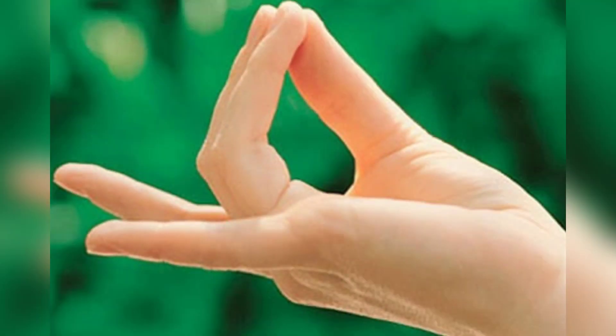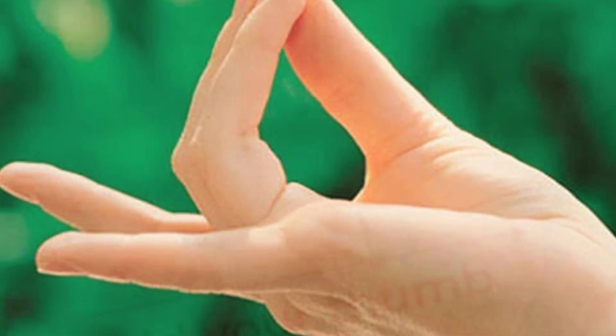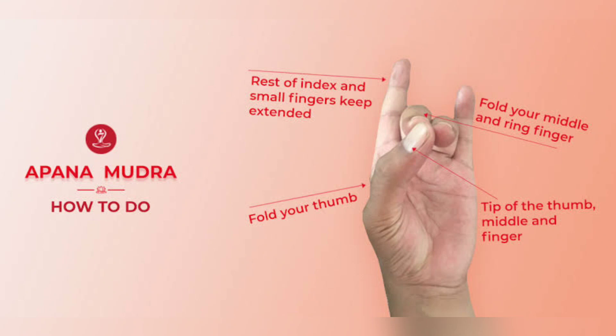First one is Apana Mudra. This mudra is known as the mudra of energy. It helps the body eliminate toxins and treats bladder problems. With both hands, join the tips of the thumb, the ring finger, and the middle finger, while the other fingers remain extended. Practice as needed, from 5 to 45 minutes, or as a cure 3 times a day for 15 minutes.